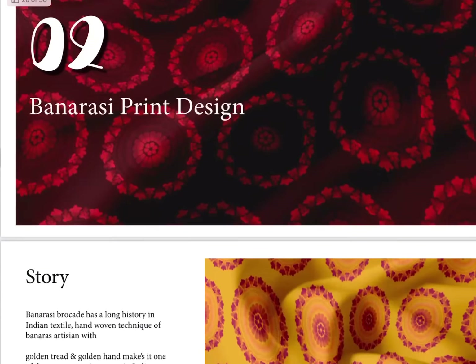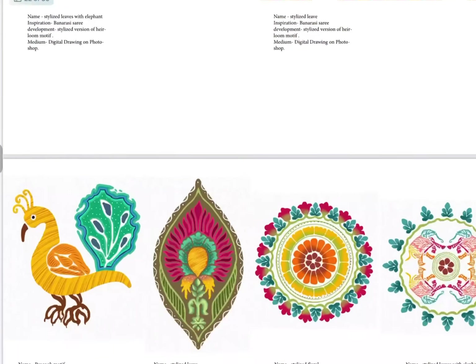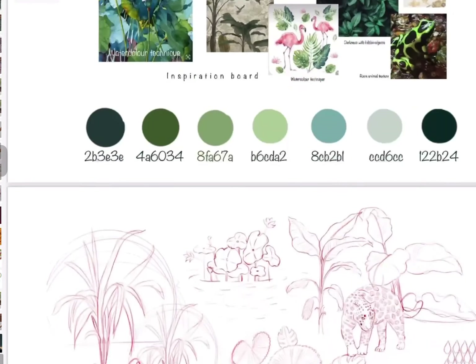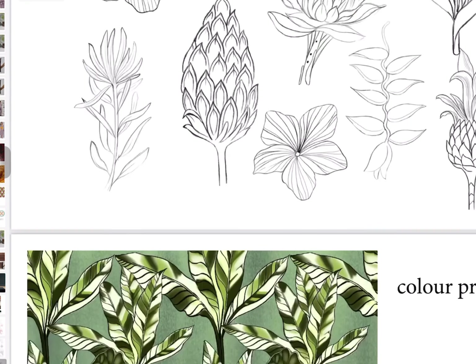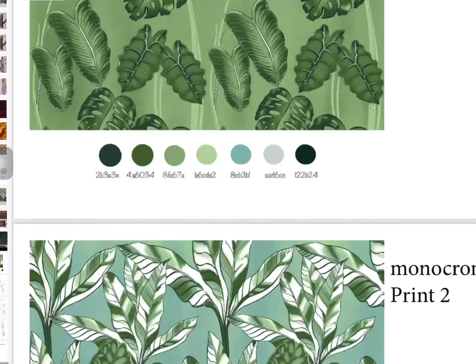This is the best portfolio you can present in the industry or wherever you are applying, including for college — it will give you the best exposure in the design field. This is my third topic, 'Exotic Grandeur.' The inspiration is taken from animals and the tropical theme, and this is my first print.